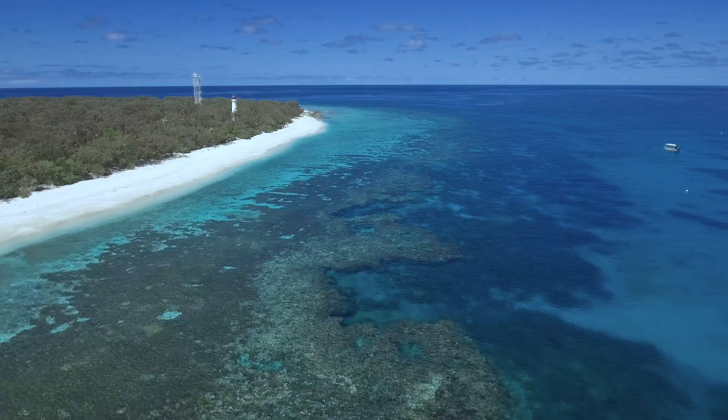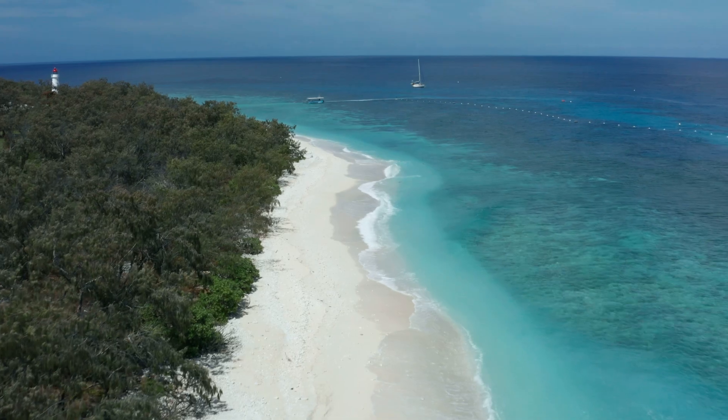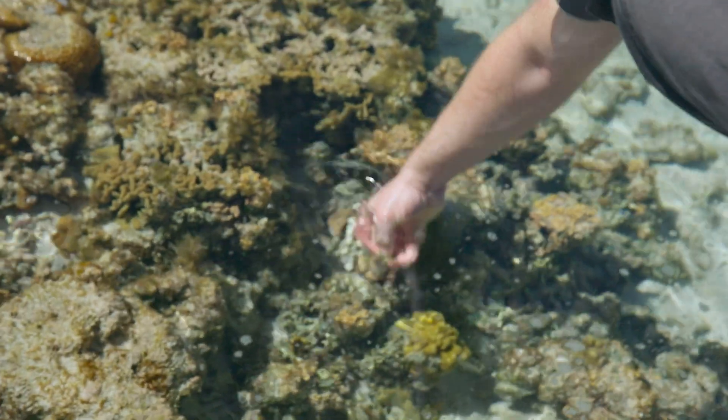I'm Dr. Christine Dudgeon and I'm a research fellow at the University of the Sunshine Coast. With this project we're investigating the connectivity on Lady Elliot Island between birds and nutrients and how this impacts the reef environment, and also how Lady Elliot Island is connected to other parts of the Great Barrier Reef in southern Queensland.